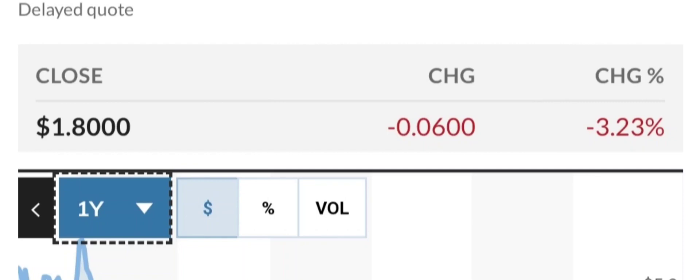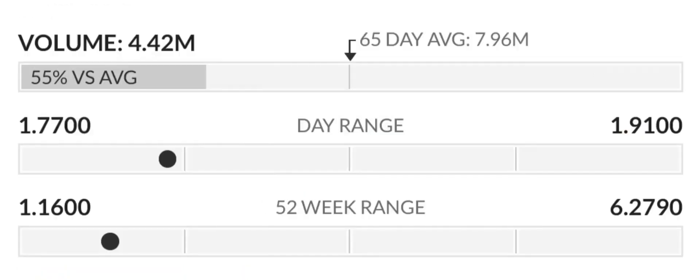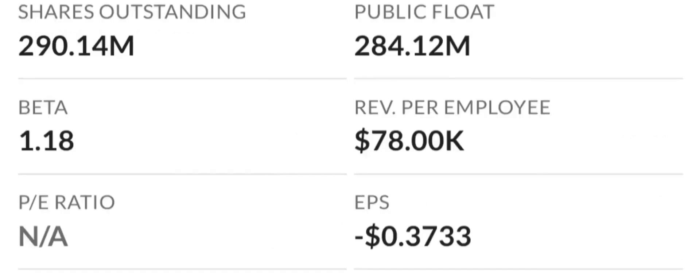Let's look at some key valuation measures. Because the earnings are negative, the price-to-sales and price-to-book ratios are the most appropriate valuation measures. The company seems highly valued with a price-to-sales ratio of 37.32 times, among the highest in the industry. However, their price-to-book is only 3.06 times, in line with the industry median of 3.4 times.